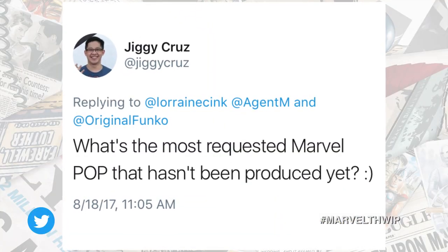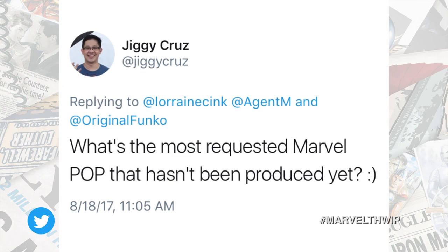Jiggy Cruz asks: what's the most requested Marvel pop that hasn't been produced yet? That is a tough question. I think we probably get the most questions, honestly, about Killgrave from Jessica Jones. We did not include him in that wave for reasons that are very unbeknownst to me. And I'm still outraged. Outraged.